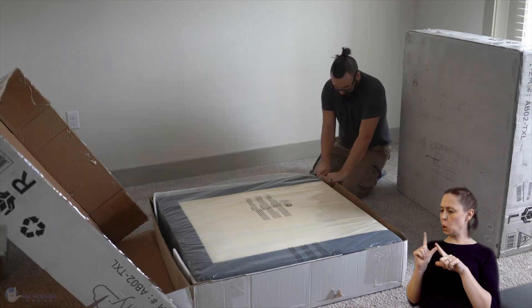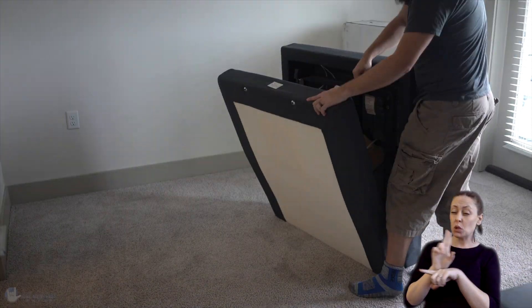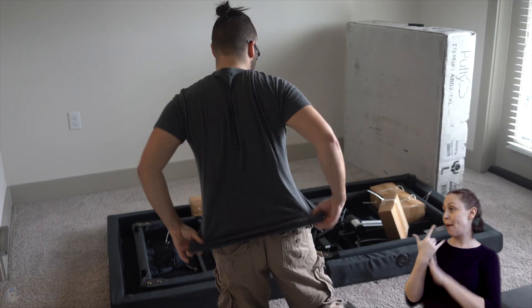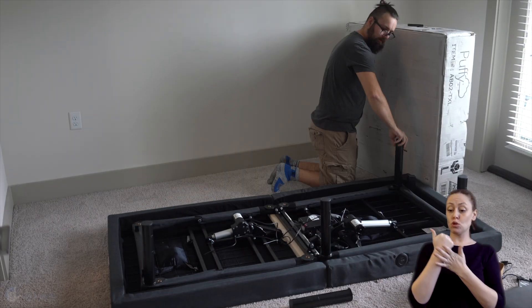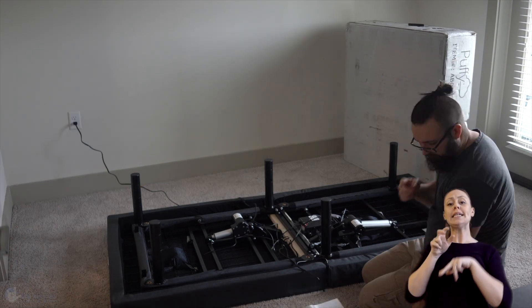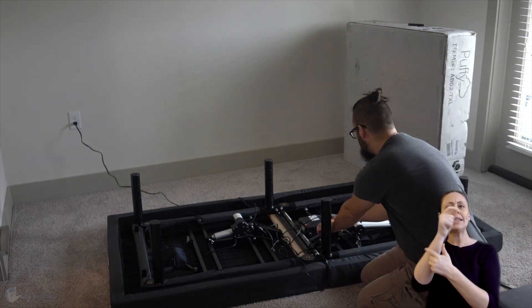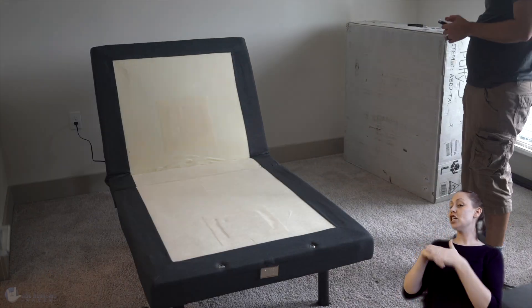Hi, my name's Mike from ASL Reviews. Today we're going to look at something a little bit different — we're going to be looking at the Puffy adjustable base. Now adjustable bases aren't anything new; in fact, hospitals have been using them for years. But they are fast becoming the next must-have for your home, and it's for a multitude of reasons — from helping relieve back and neck pain, to sitting up while you need to read or watch TV in bed.